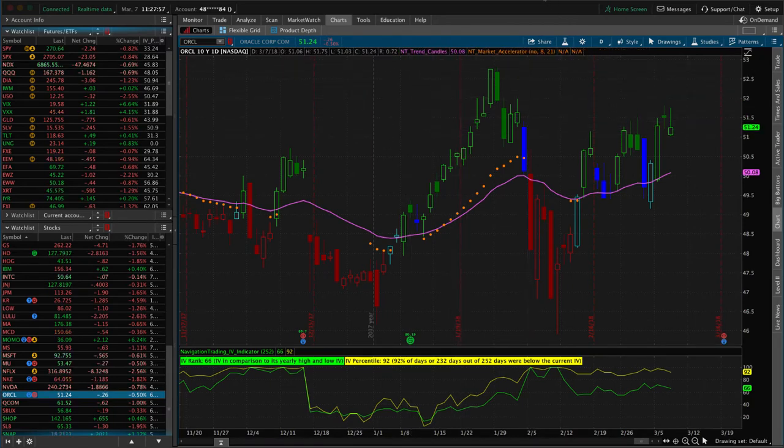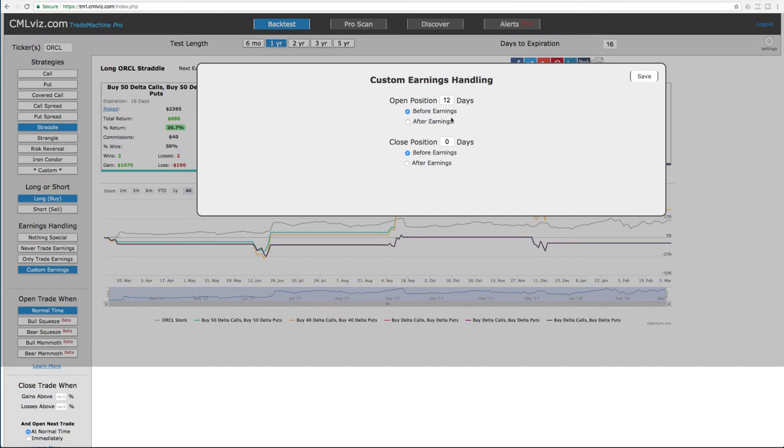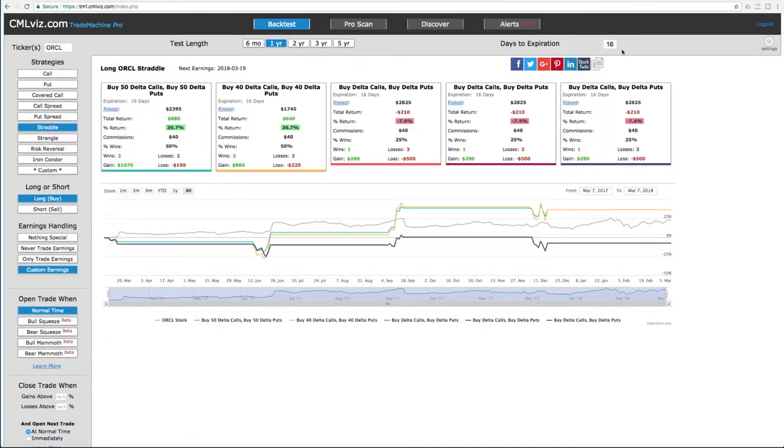The other thing we used to find this trade is the CML back tester. If you look on the screen here, I typed in Oracle straddle — we're buying it — and we did a custom earnings entry of 12 days before earnings, closing it out the day they announce. Since they announce after the market closes, we put in zero there and hit save. The options we're looking at have 16 days to expiration.